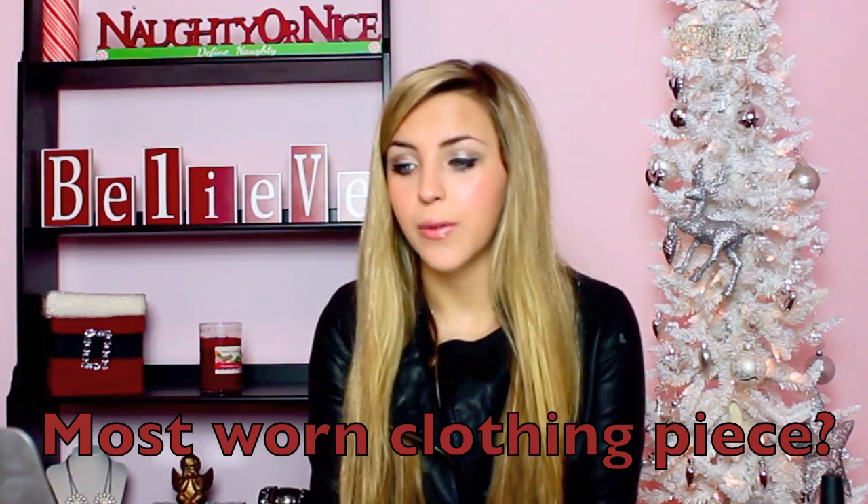The next question is most worn clothing piece for winter. I would have to say probably this jacket. It hasn't really gotten cold yet, which is a little bit disappointing, but the weather in Austin fluctuates so much — sometimes it's cold, sometimes it's hot. I like to wear leather jackets a lot, so this is one of my favorite ones. This is from lulus.com. I bought this like two years ago and it's a really nice faux leather jacket. It has a bunch of kind of brass details and zippers. I like the shape of it — it has a really nice pointed collar.